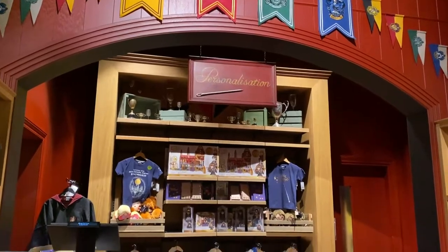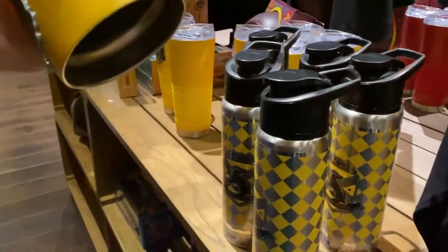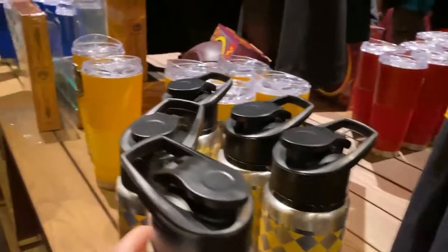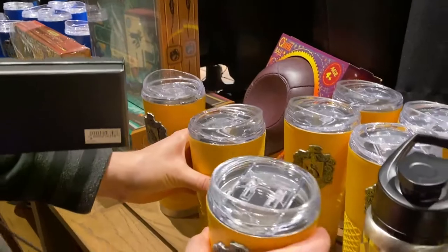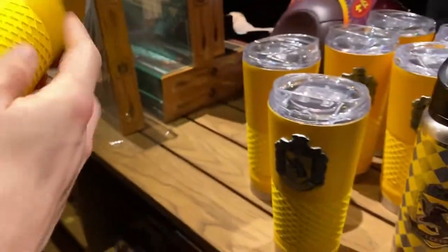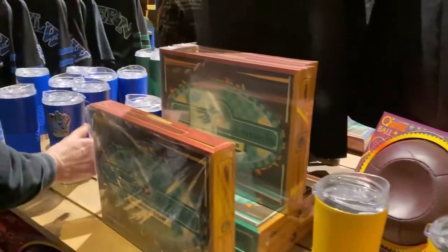Personalization — you can buy a robe and have your name personalized on there. I can't see any prices but I'll keep an eye out. My husband just found these — this keeps your drinks hot or cold, and it's 24 pounds. How much is this other one? No price... don't steal! Oh, there is a price: 26 pounds. Look at that, it's really substantial, and they have those for each house.